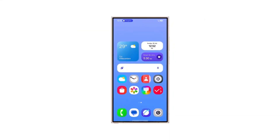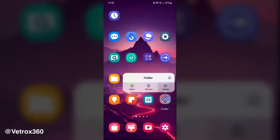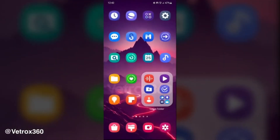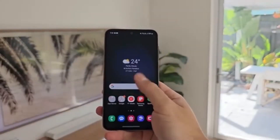So what exactly are large folders? Imagine your favorite apps right at your fingertips with just one tap — that's the magic of large folders. Unlike the regular folders we're used to, these supersized versions let you open your most used apps instantly. No more digging through endless screens or subfolders. We've all been there, scrolling through our home screen trying to find that one app we need. It's time-consuming and frustrating. Large folders are here to rescue us from this digital chaos.